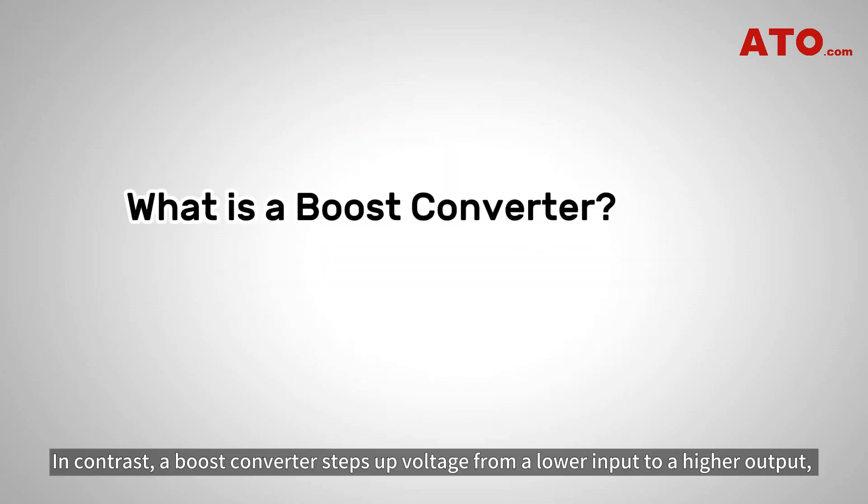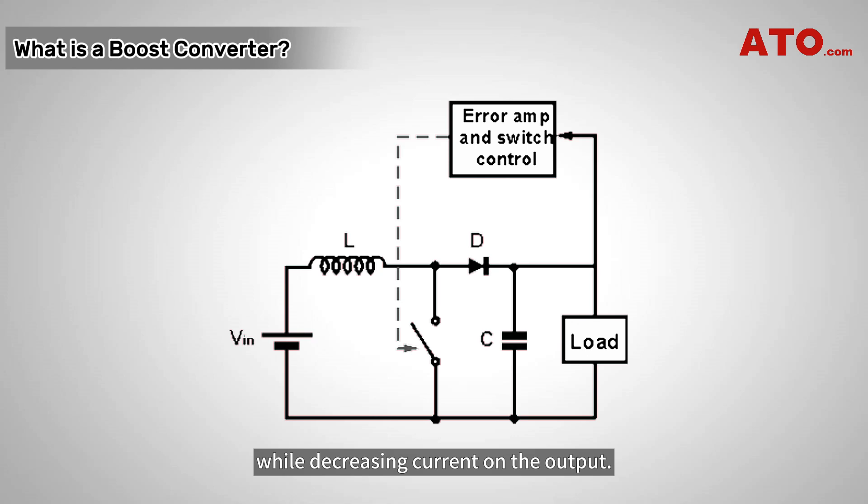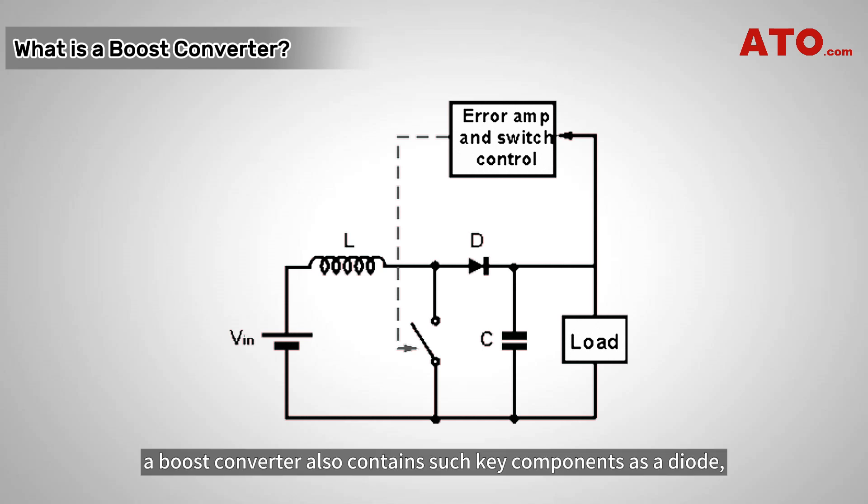In contrast, a boost converter steps up voltage from a lower input to a higher output while decreasing current on the output. It's also known as a step-up converter. Similar to a buck converter, a boost converter also contains key components such as a diode, a transistor, an inductor, and a capacitor to regulate the output voltage.